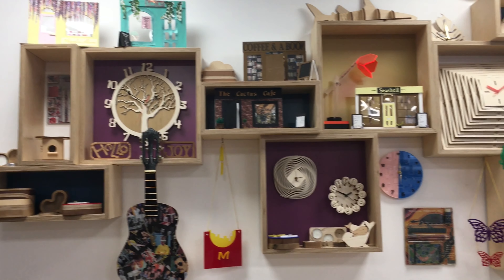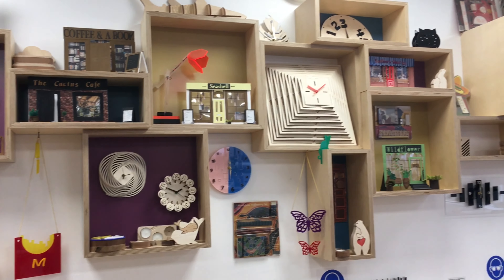Pupils go off to do things like product design and engineering at university, or careers in computer-aided design and other related fields. It's great to see so many girls doing this subject, which traditionally is sometimes seen as a bit more for boys, but not in this case — the girls have such a high level of creativity and problem-solving here at Queen's.